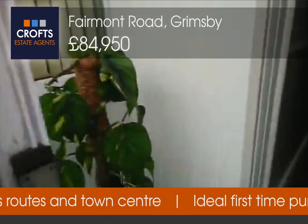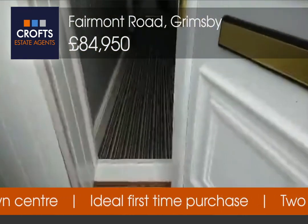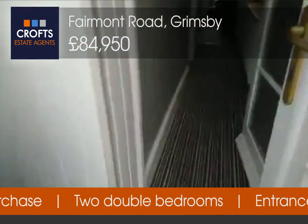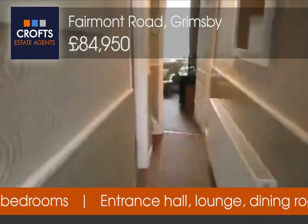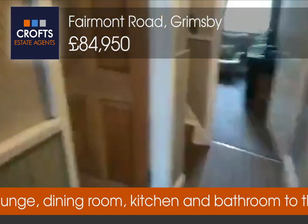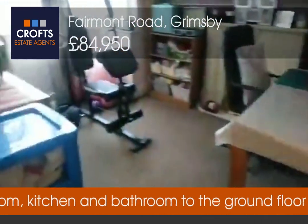Now you do have a little entrance porch here, offering an area to obviously take off shoes and boots and park them nicely out of the way. Straight into a hallway, leading off into your front living space.